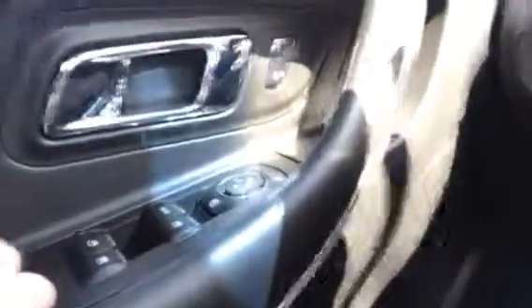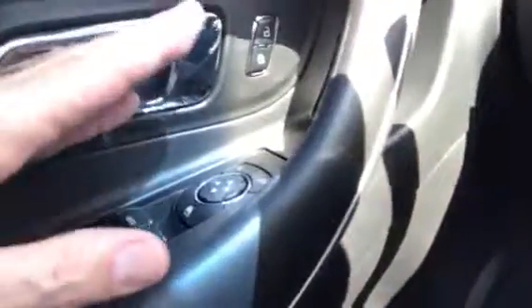On the steering wheel are controls for the vehicle information center, cruise control, your Bluetooth controls, and some stereo and other controls. On the door we've got power windows, power mirrors, and power locks.